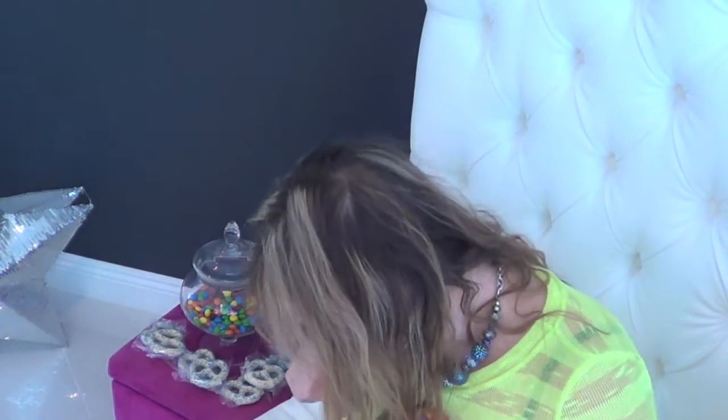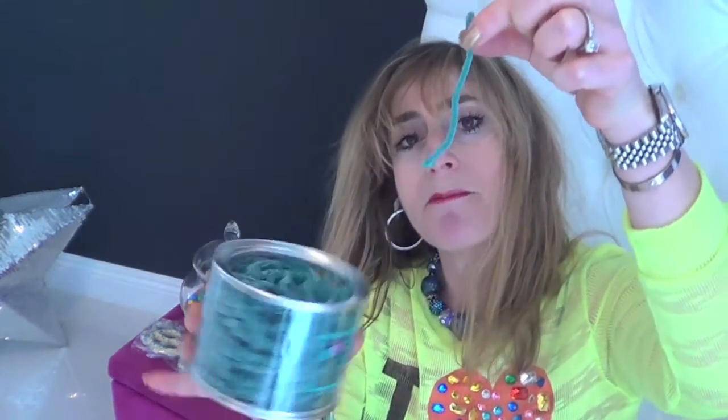Next, I'm going to try the Jarrett J. Verberg Sour Blue Raspberry Laces. Look at these. Mmm! Ooh! Sour. They have a good consistency. I like it. Delicious.